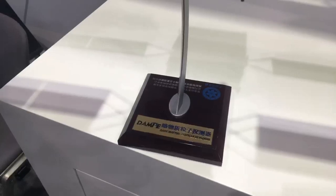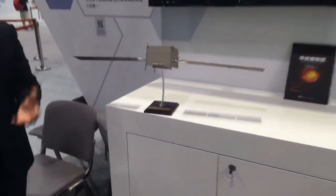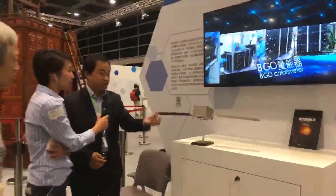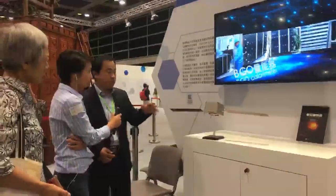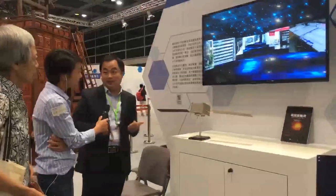This program is supported by the Chinese Academy of Sciences and was generally designed by Purple Mountain Observatory. A lot of institutes are joining this program. The PI of this program is Professor Jin Chang, who is very famous in China.